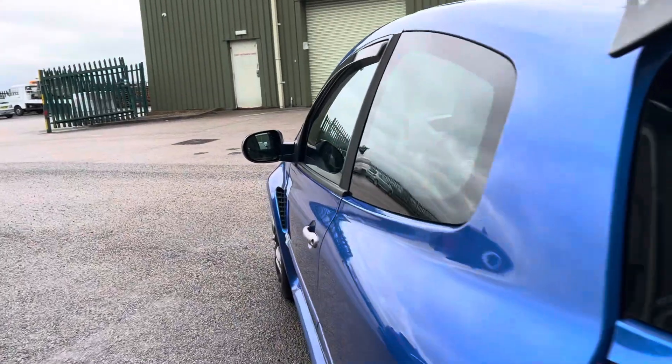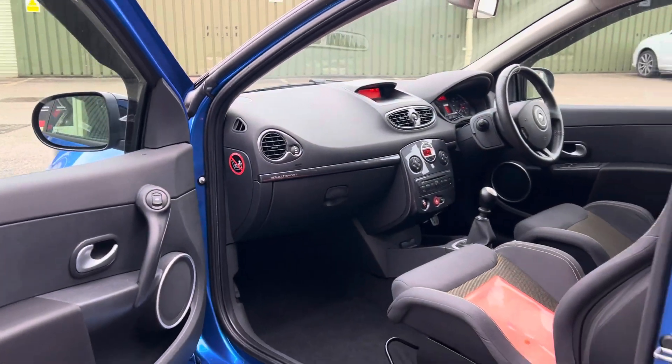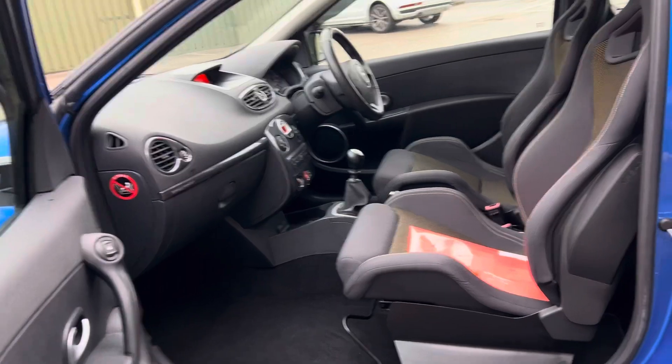This example has only covered 45,000 miles from new, and it has a fantastic history record. Working our way to the interior now.